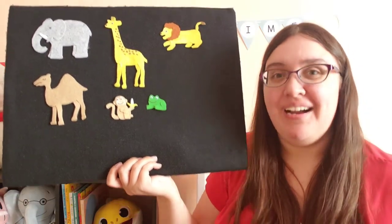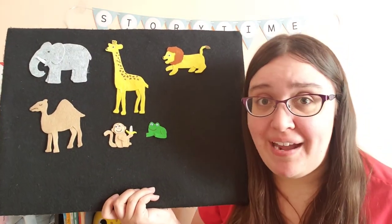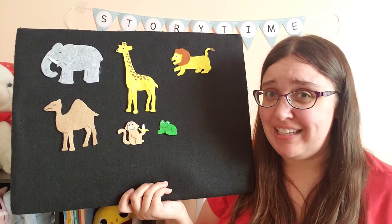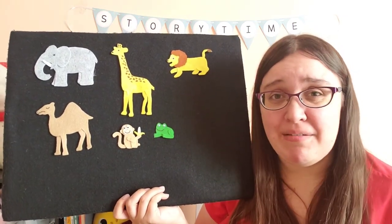And our frog hopped, hopped, hopped all over the house and soon I could hardly keep up. My frog was a little too jumpy for me. So I sent him back too.